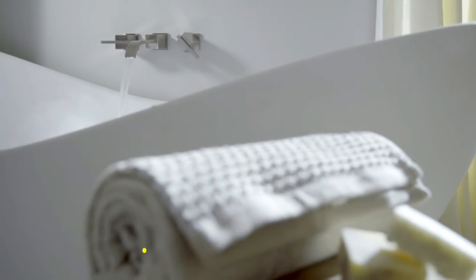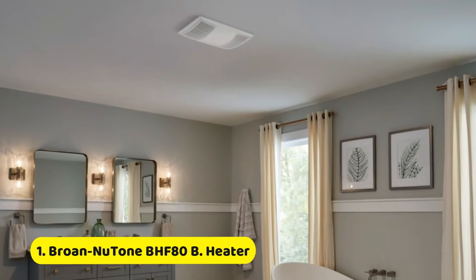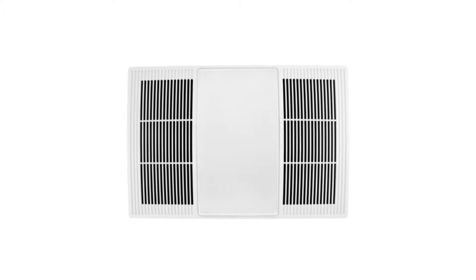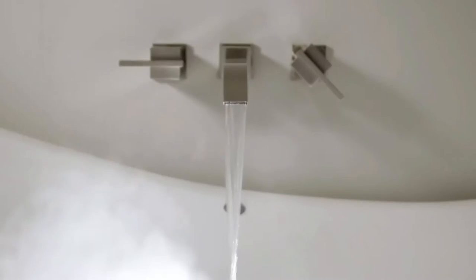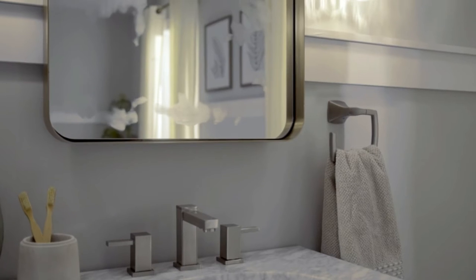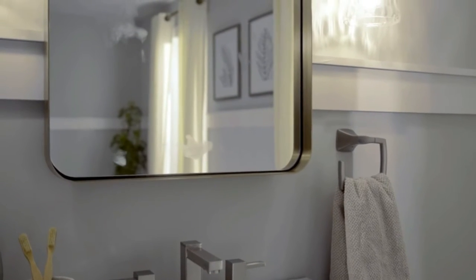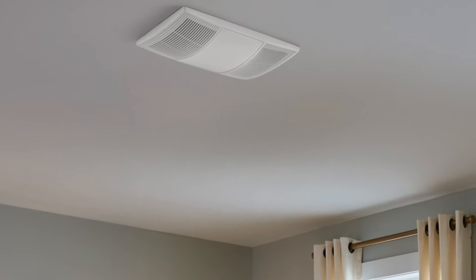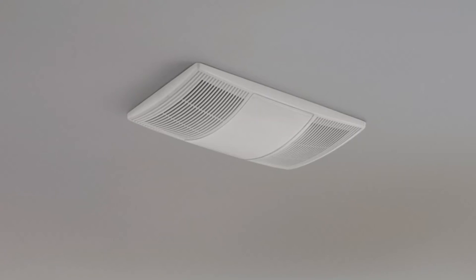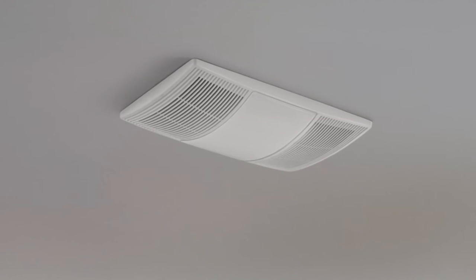For that extra warmth, heat your bathroom without turning on the furnace with a PowerHeat Heater Exhaust Fan. PowerHeat lowers the humidity in your bathroom, reducing that annoying fog on your mirror. The modern fan cover design will blend with a wide array of bathroom decors in brighter white to match the most common ceiling colors.